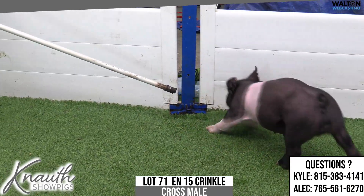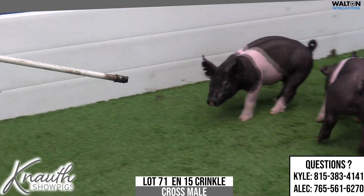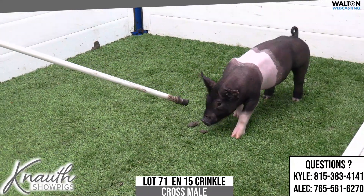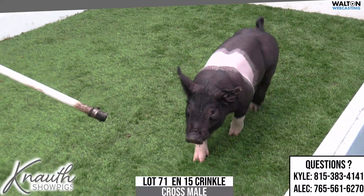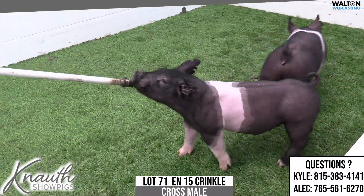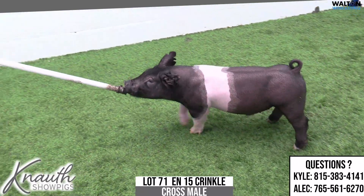Crossbred male, 15-litter dash crinkle there on the left — lot 71. Another one of these 15-litter hogs, 82A being the dam and crossing the 81 and 82-litter sows is kind of what the idea was here.